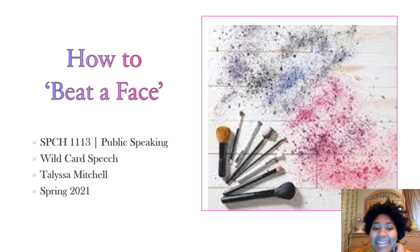Hi, my name is Talissa Mitchell, and today I'll be doing my wildcard speech on how to beat a face.